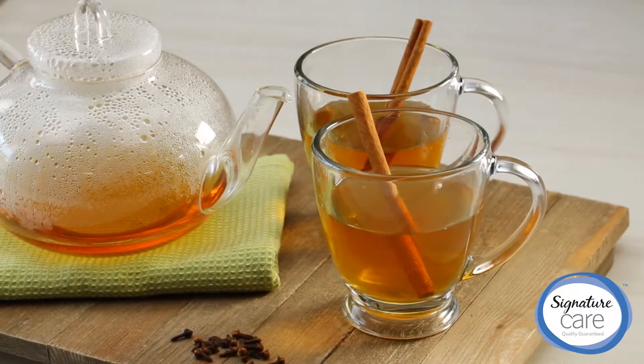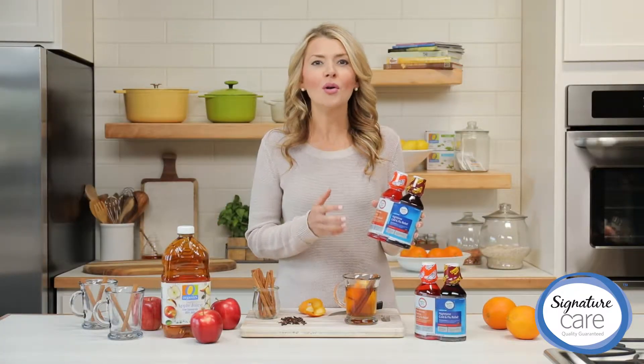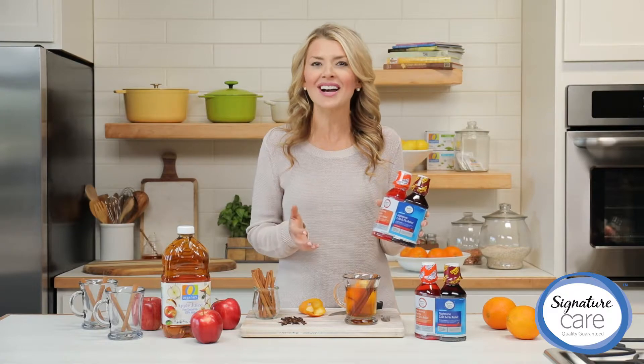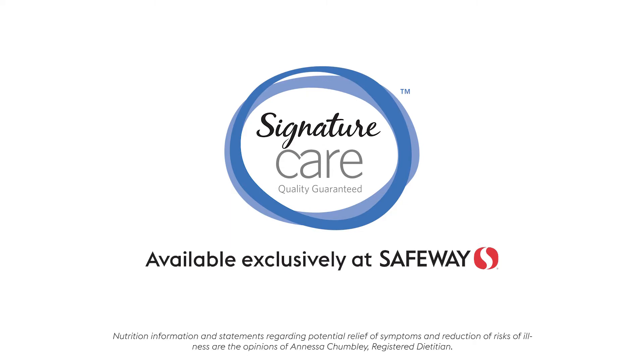And remember that to access added comfort and relief of your symptoms, just use Signature Care cold and flu relief liquid for daytime and nighttime, recommended by pharmacists. Signature Care — same relief, better value.